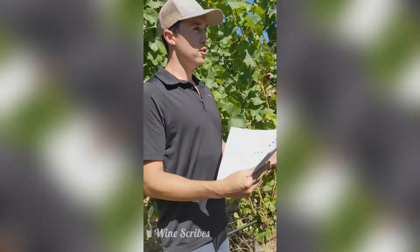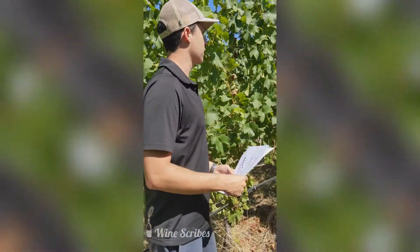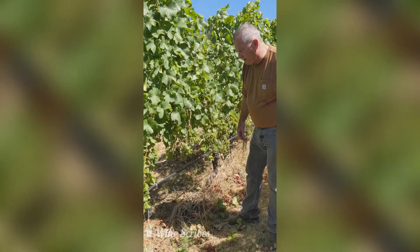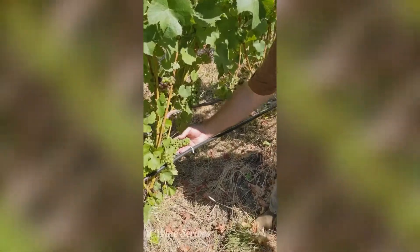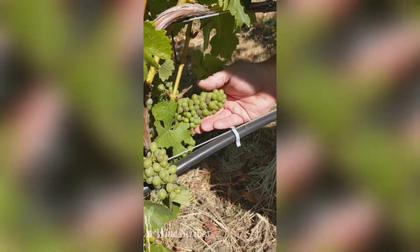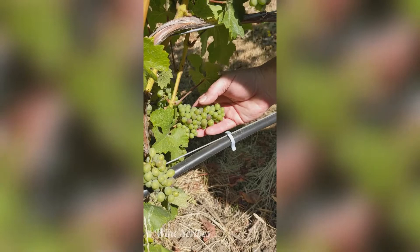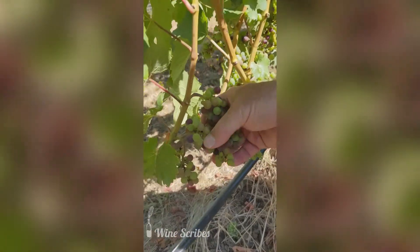In a good year, how would you describe what a good fruit set looks like? Well, a good fruit set would look like — here's one bunch that actually looks pretty good. See how tight that is? You can see there's not a lot of what's called shatter — there's not a lot of stuff coming out of that. But then when you go over here, these are just really loose.